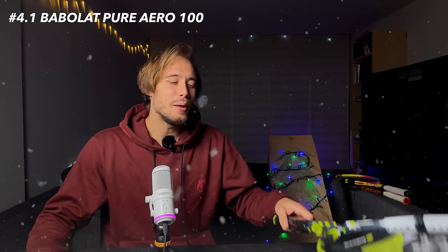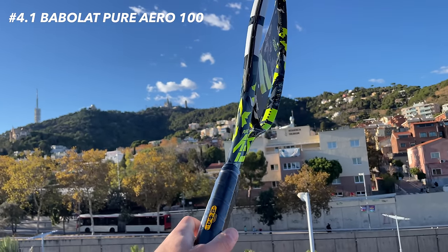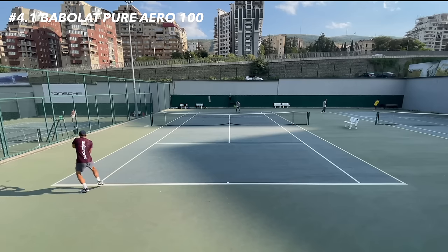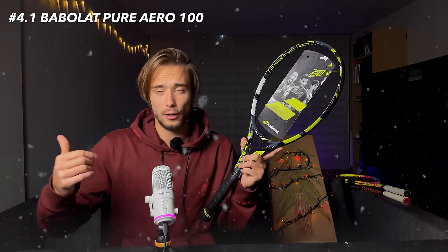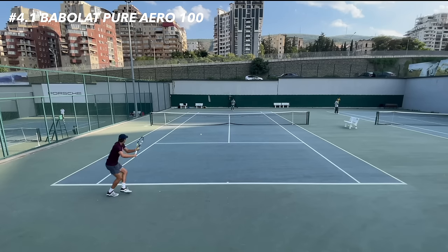Wait — before you guys go absolutely nuts because I put the Rafa Origin Edition at number four, I have to mention a racket that is actually playable and can fit many players. The Babolat Pure Aero 100 — we all know what to expect: a lot of power, a lot of spin, Rafa Nadal, what else? Compared to the previous version from two years ago, it's a little bit less powerful, and for me that's a win-win situation. If you're a player who likes powerful rackets, it shouldn't be a deal breaker.